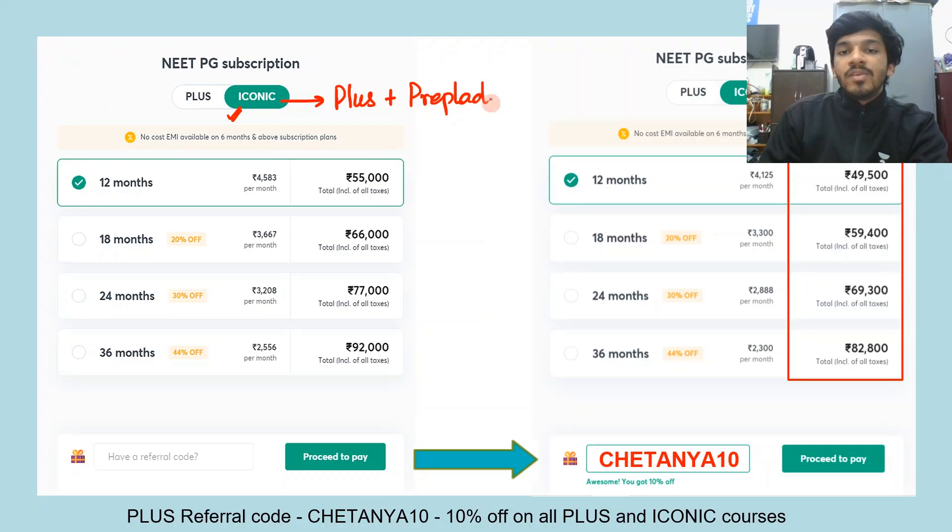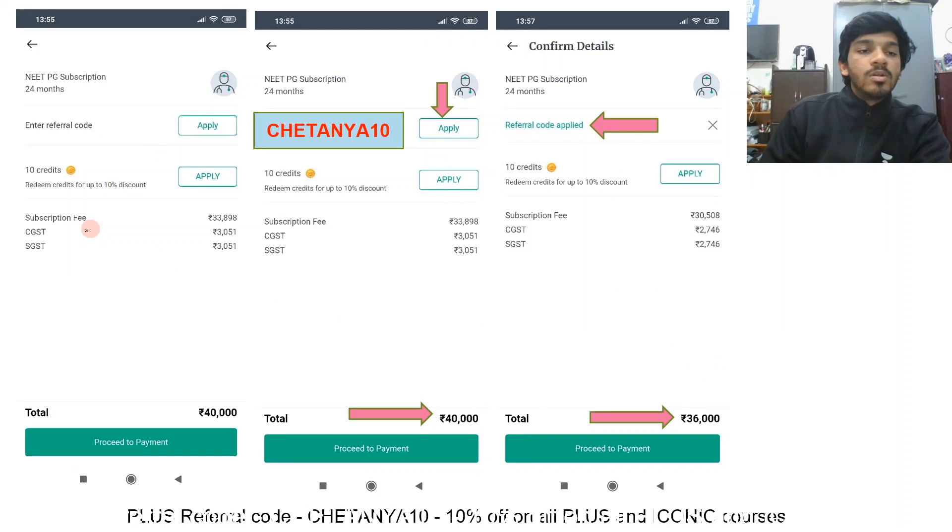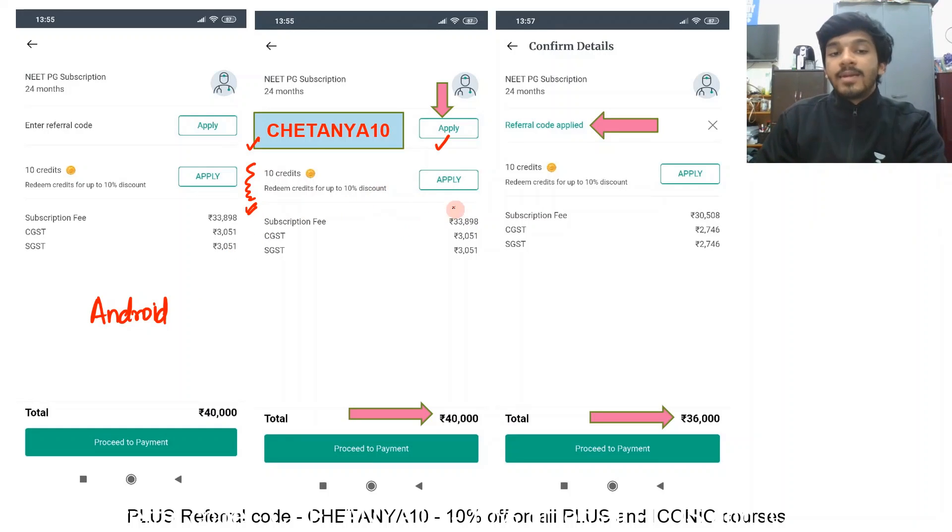For Unacademy Plus, the one-year plan is 27,500 rupees, and applying my referral code Chetanya10 gives you an additional 10% discount, making the course less than 25,000. The two-year plan becomes 36,000 after applying my referral code. You can avail no-cost EMI on plans above six months. For Iconic, the one-year plan is 55,000 rupees, and with referral code Chetanya10 it will cost 49,500. The 24-month plan will cost 69,300 after utilizing my referral code. Open the Unacademy app on Android, enter my referral code, and click apply. You can also use accumulated credits for an additional discount of up to 10% off. Please remember to use my referral code irrespective of what subscription you are taking. Check the description for links to our Telegram channel.